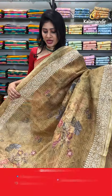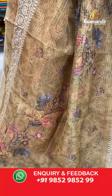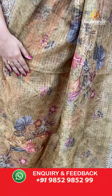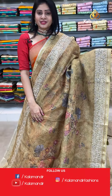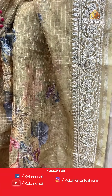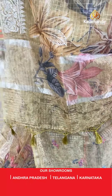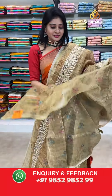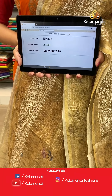If you like this pattern, we have almost five to six colors. Next is a khaki color kora saree with zari checks, color border, and printed florals and leaves with red work. In pallu, running pallu along with tassels. Blouse is a self blouse. Item code EM835, offer price 2349 rupees.